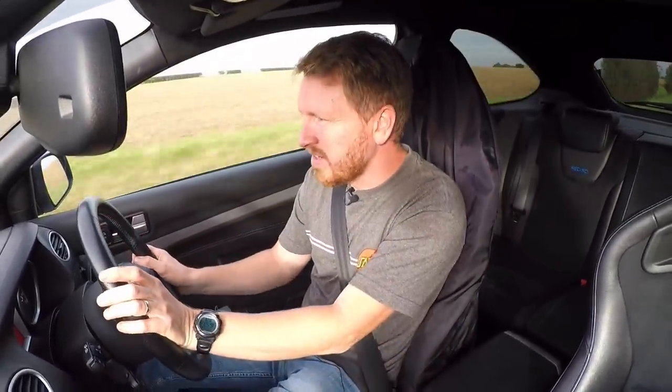Before we wrap up the video, we're going to go hit what I call the Carfection Corners — because the Carfection guys with Henry always use this set of bends in their videos. It's just a nice set of S-bends, just to test the car out really. So we're going to hang a right and give it a try.